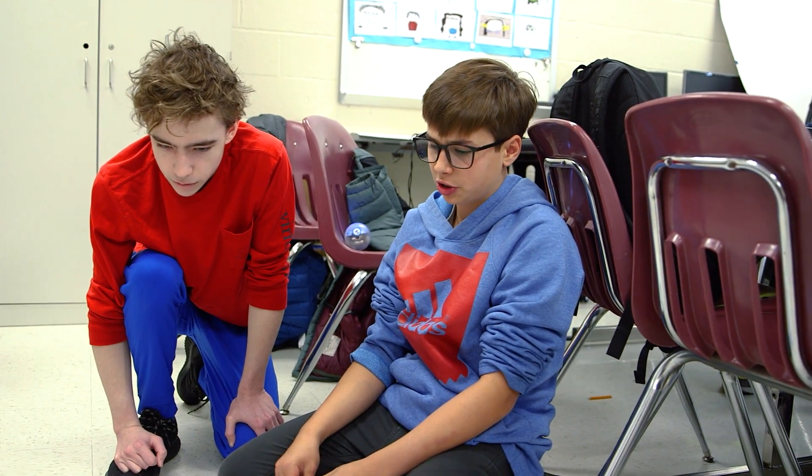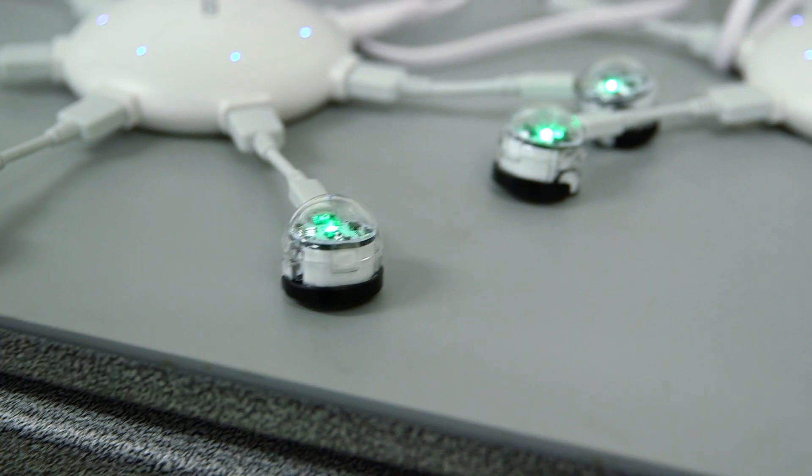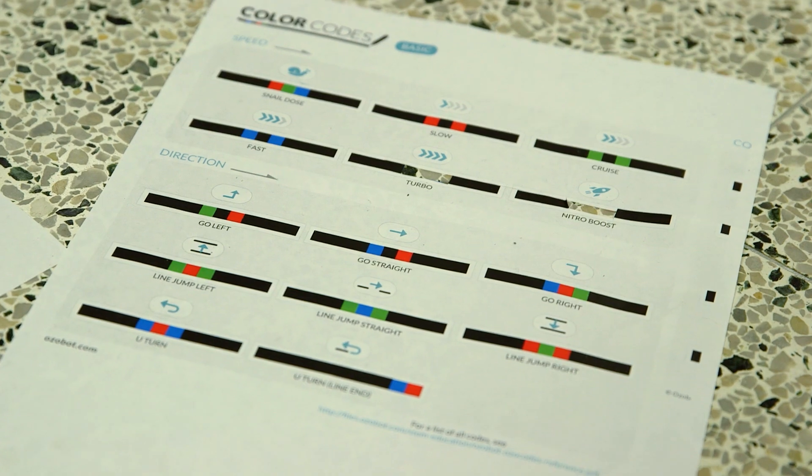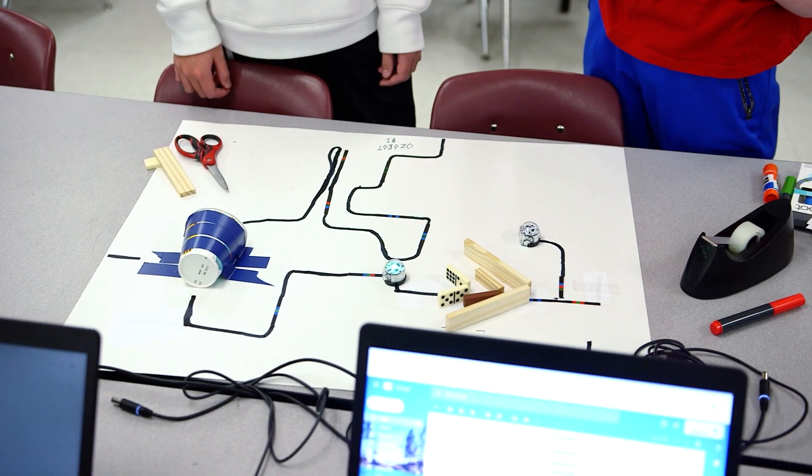We've been using Ozobot and Sphero. Sphero has its own built-in coding program, and Ozobot has these sensors on the bottom that can sense color, and depending on different patterns of colors it'll do different things.